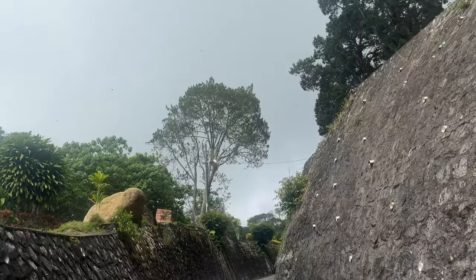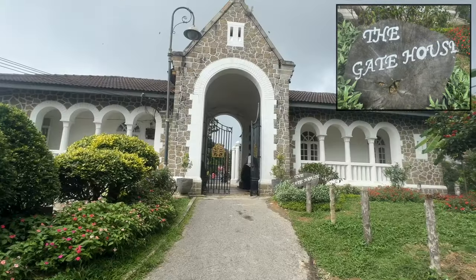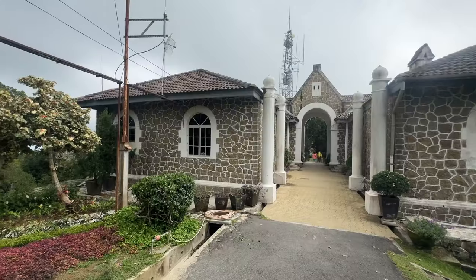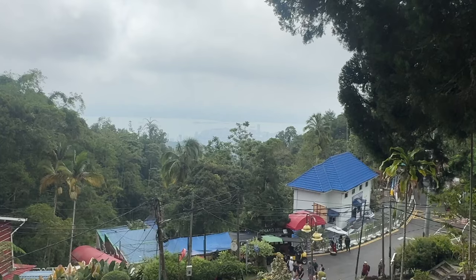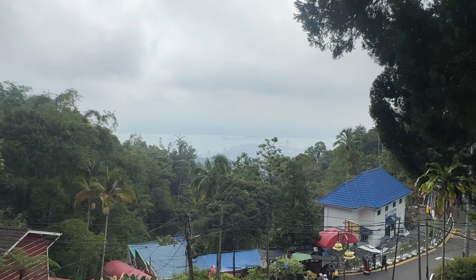That sky is not looking too friendly, although it is much cooler up here. This is the gatehouse, and I believe the highest point that you can get. It's a bit of a misty day today — last time I was here it was as clear as a bell.